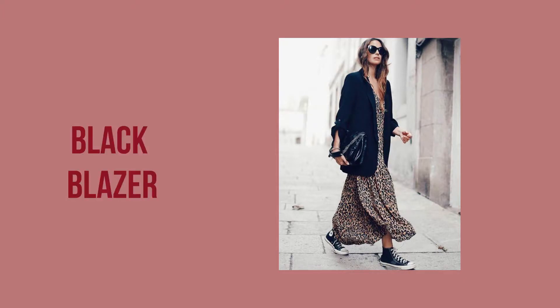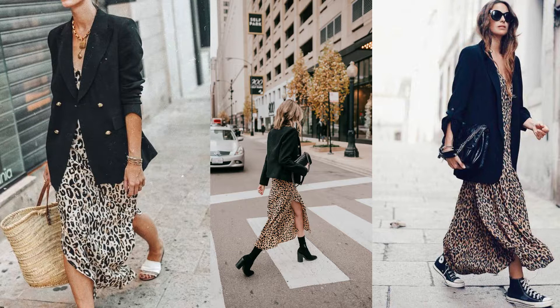You can also wear your leopard dress with a leather jacket, some black boots, and a hat. Number two is with an oversized blazer. Everybody owns a black blazer and an oversized one looks really great with a leopard dress. Pair it with black boots, or try sneakers for a more casual look.